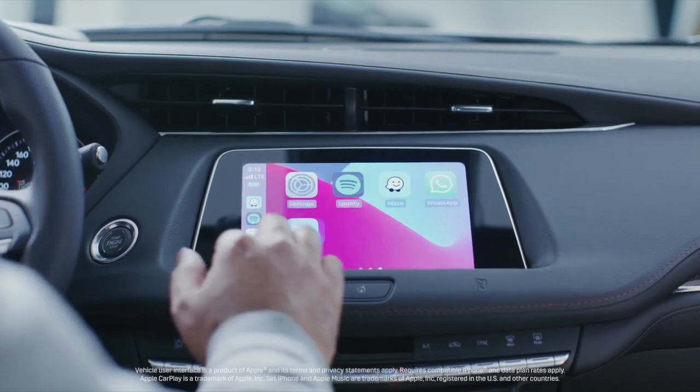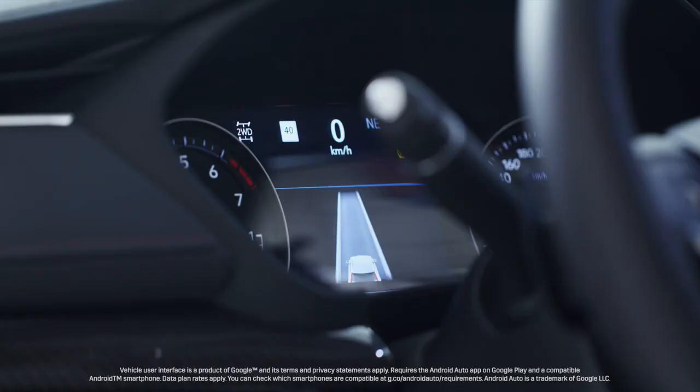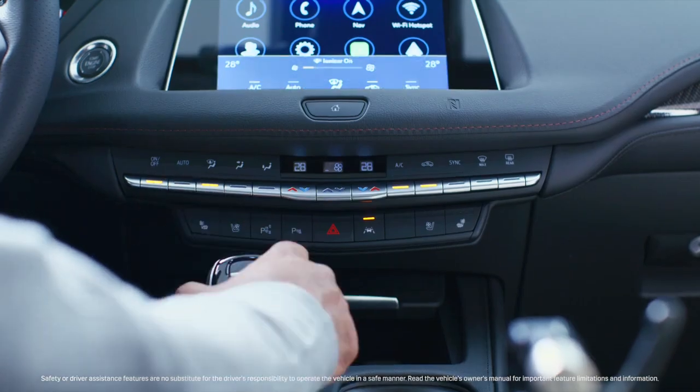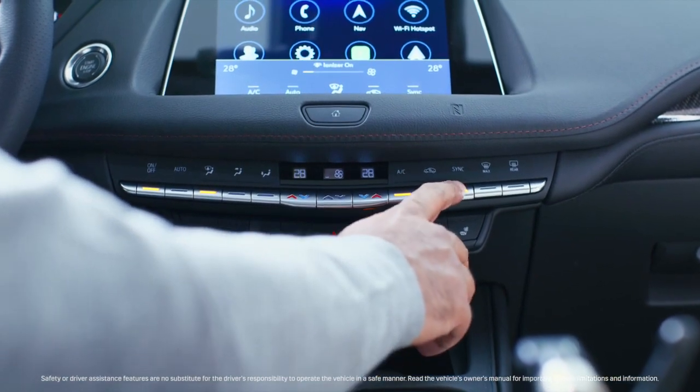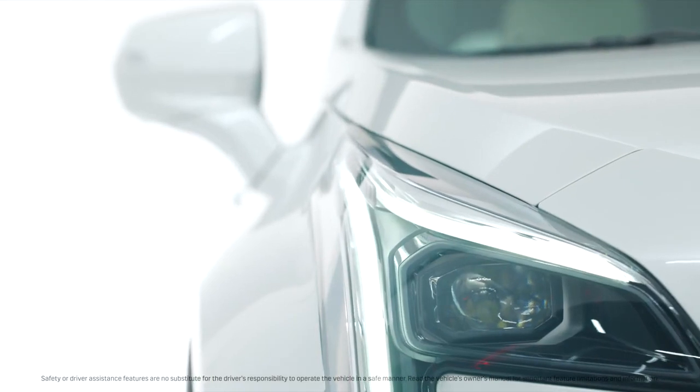Wireless Apple CarPlay and Android Auto are standard on this vehicle. There is available adaptive cruise control, available enhanced automatic emergency braking, HD surround vision, and available heated and ventilated front seats.